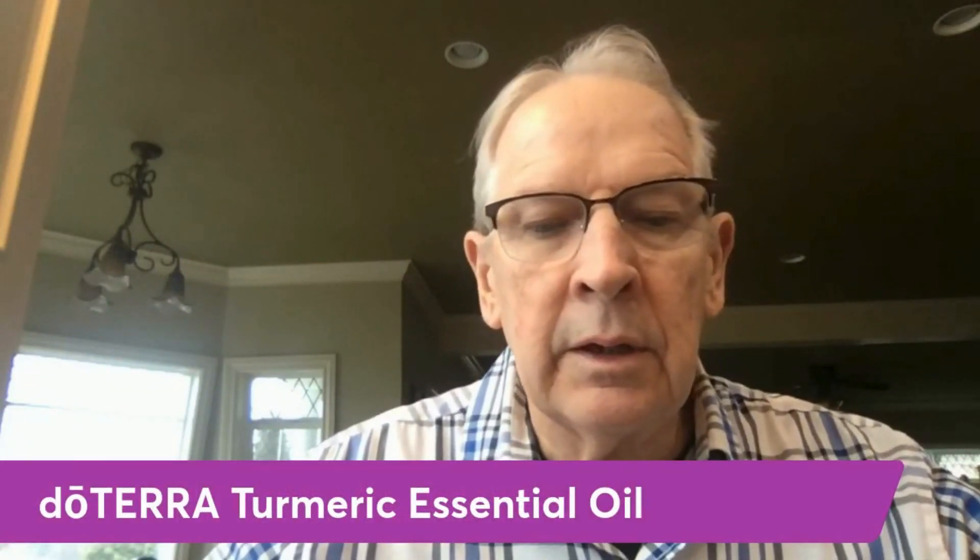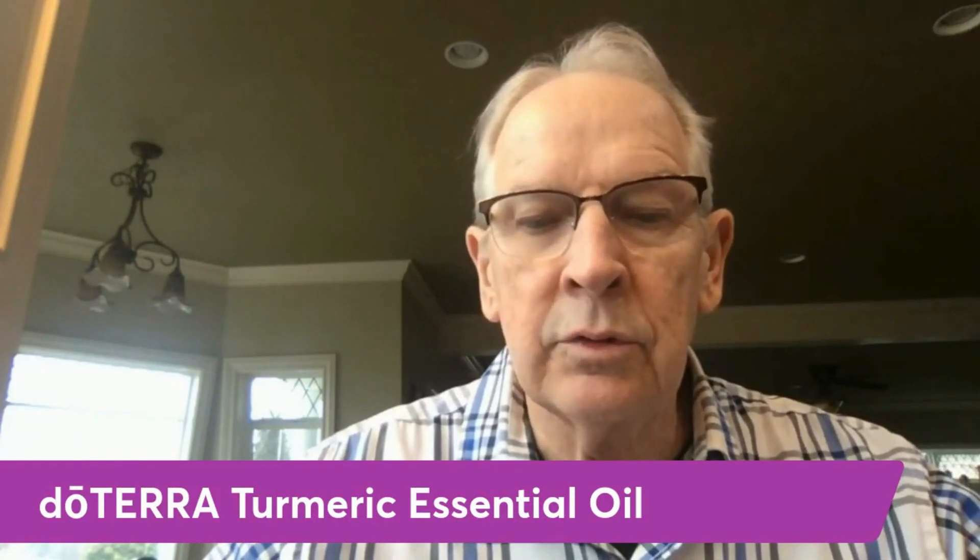Hi everyone, I'm Larry the oil guy, and today I want to share a bit of information with you about doTERRA's turmeric essential oil. We'll hit that banner and get that going.